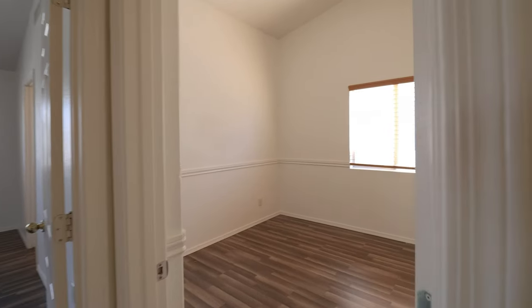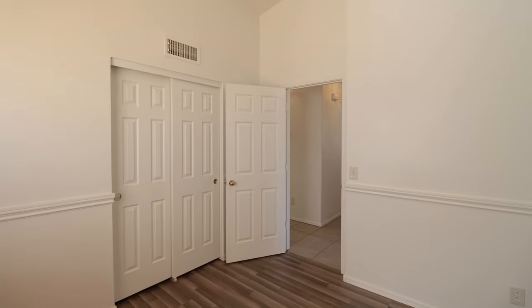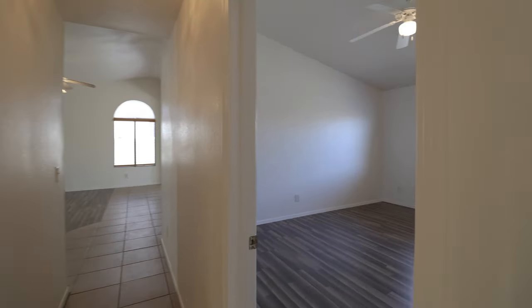The bedrooms are all nice and spacious and come with ample closet space to fit all your belongings. Other features include a nice size backyard with a covered patio, which is perfect for entertaining.